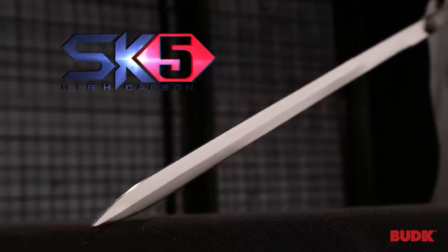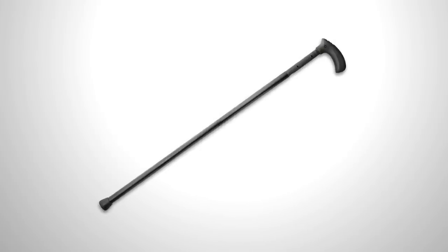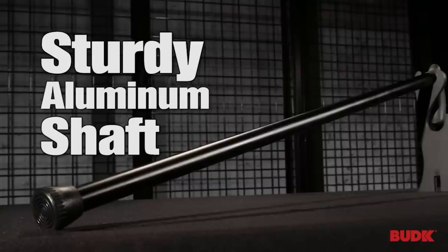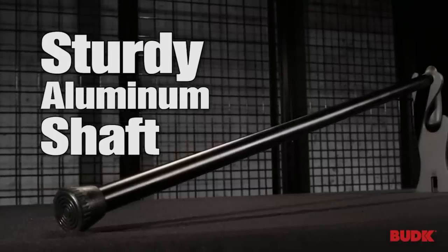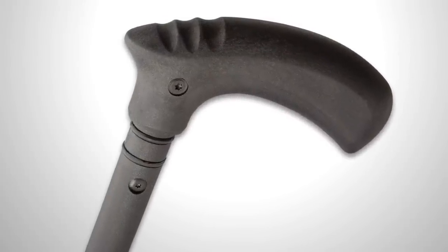A thin 63-centimeter blade made of 1060 carbon steel is hidden in a solid case which also acts as a sheath. The weapon features an ergonomic design, so in case of danger, taking the sword out won't take more than a couple of seconds. Its price is $97.